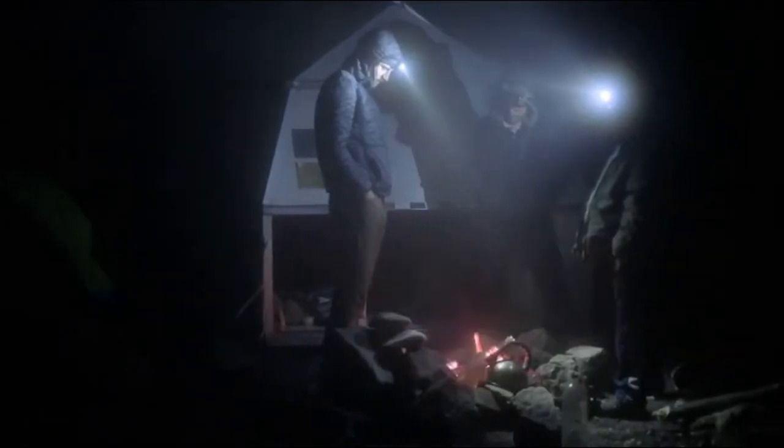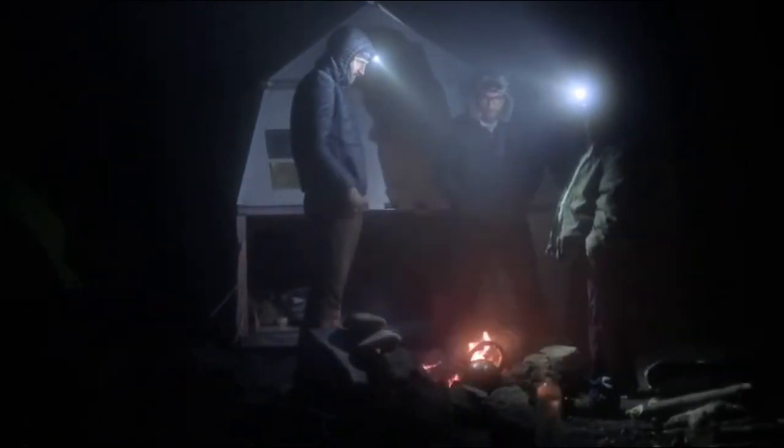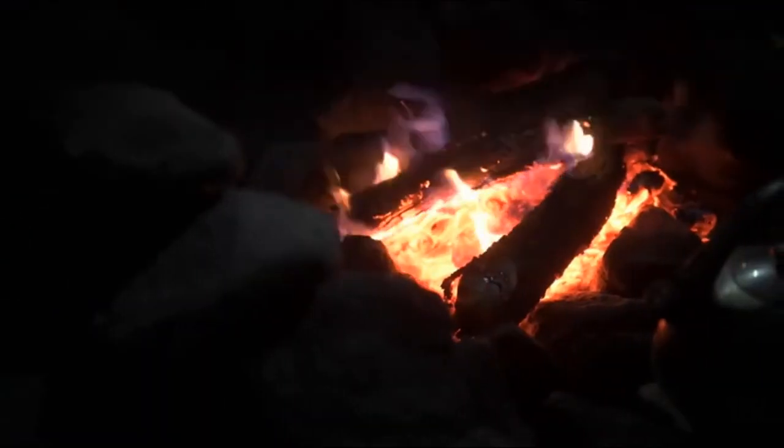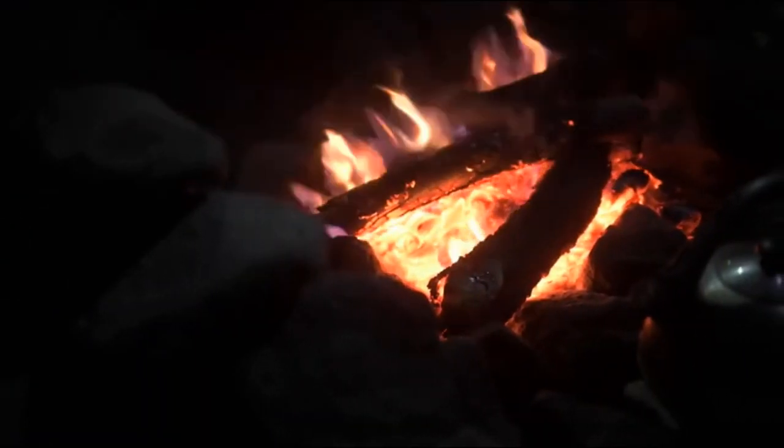It was kind of disappointing. But we are here and we have another opportunity. We are waiting for the clouds to pass by. When the explosions are big, we can feel it in the ground.